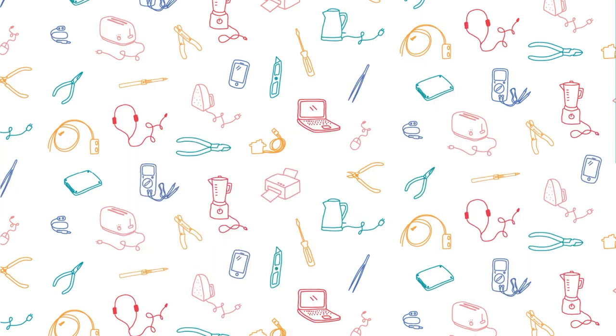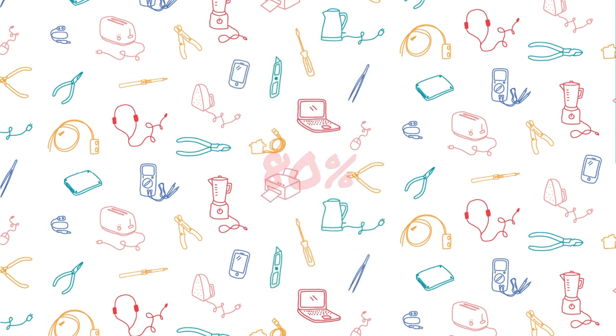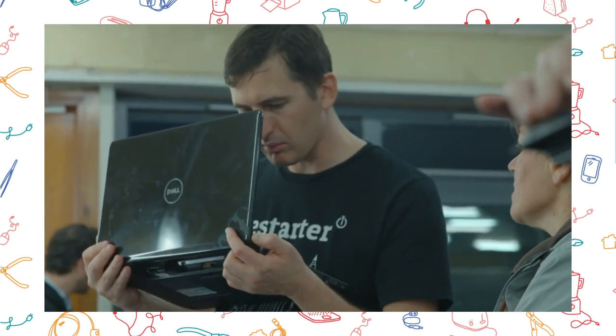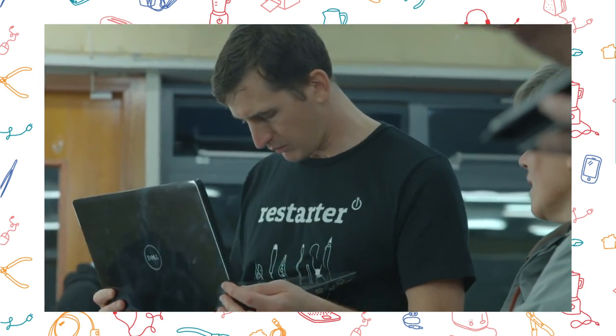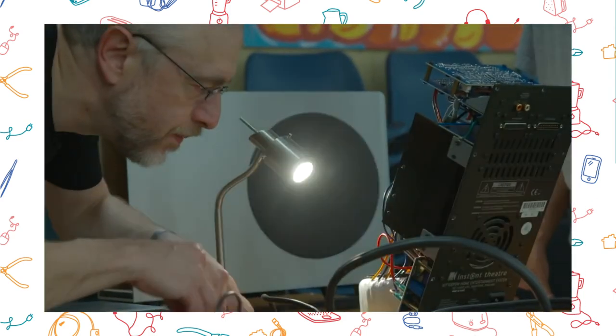This is especially true for electronics. In fact, for a device like a smartphone, around 80% of its total carbon footprint is emitted before it's switched on for the first time. Here at the Restart Project, we believe it's really important to keep our gadgets going for as long as possible, by repairing them when they break.